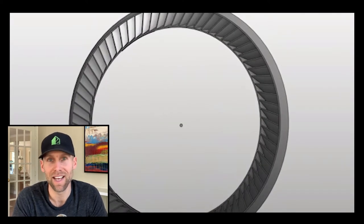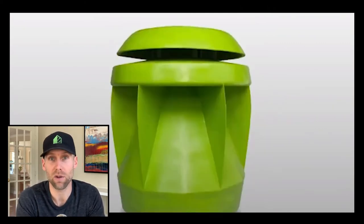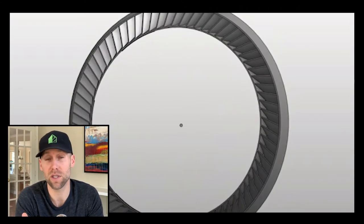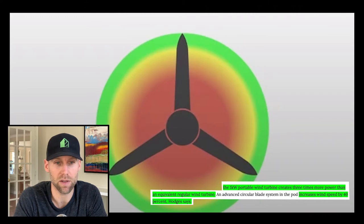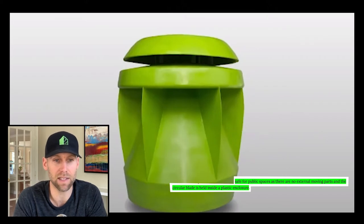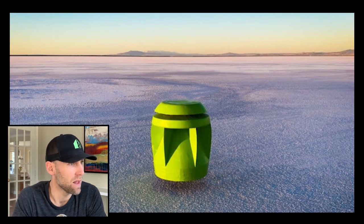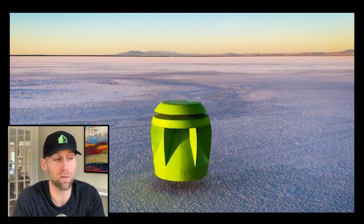This could be very useful for where we live when solar panels get covered by snow, for example — this could be one of the solutions to that. The one kilowatt portable wind turbine creates three times more power than the equivalent regular wind turbine and increases wind speed by 40%. It's safe for public spaces as there are no external moving parts and the circular blade is held inside a plastic enclosure. The PowerPod can also capture wind from multiple directions.